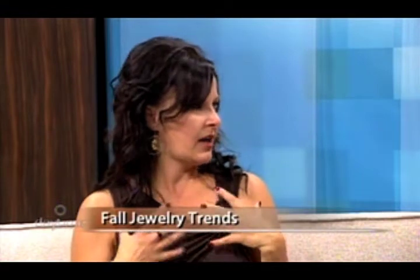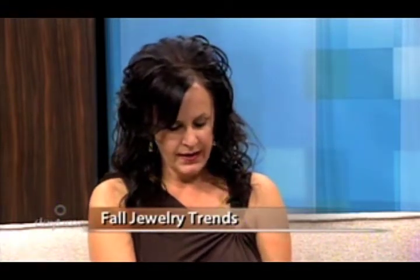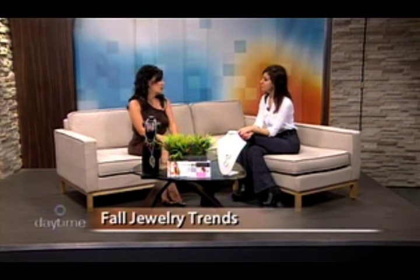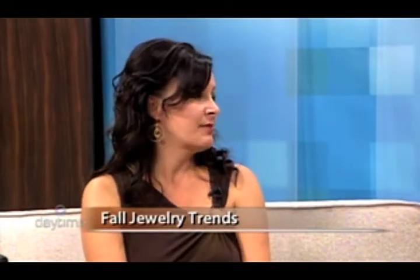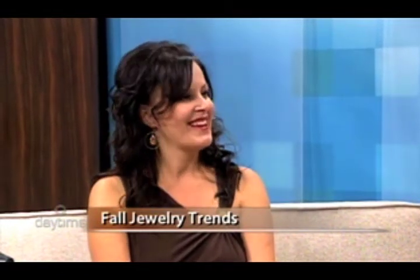Chunky is definitely a trend — a lot of color. That's what you mean by chunky: what you're wearing there is a chunkier bracelet. And yellow gold is really back again — that was very 80s. People have been getting rid of their gold jewelry, but gold is back with color. Whereas white gold and silver has been trendy for so many years, gold is back.